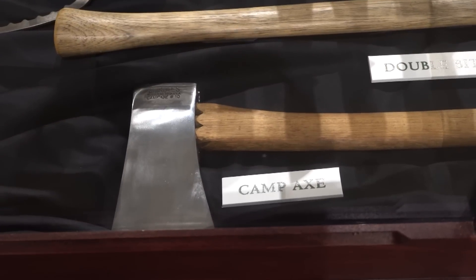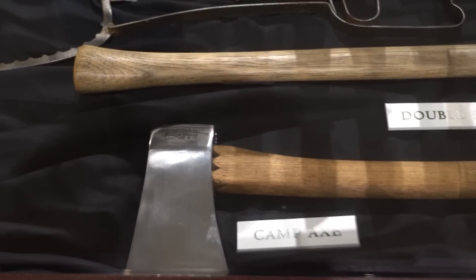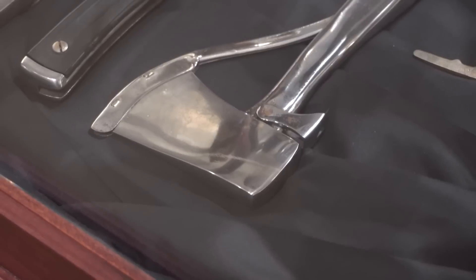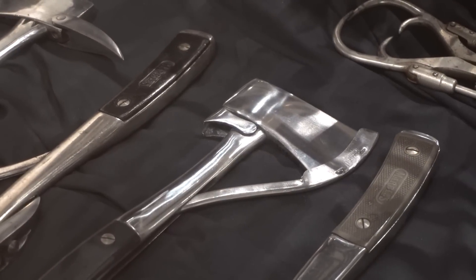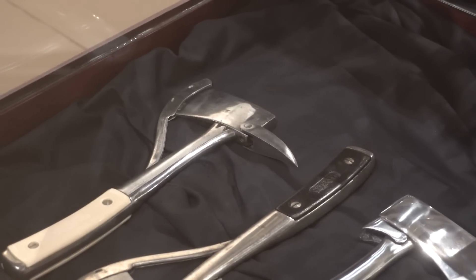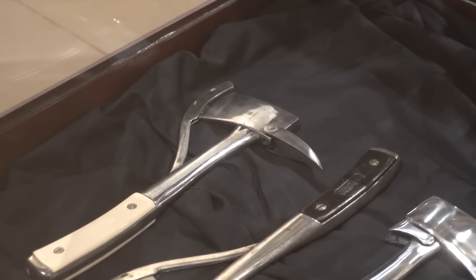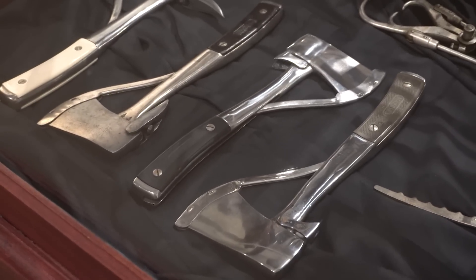The camp axe is standard for splitting firewood, but on the back of the head is a nail puller. He incorporated this feature on his long-handle axes and pocket axes — one has a claw on the back for pulling nails, another has a pick on the back, the number two P, for picking up a chunk of firewood like a pickaroon. He was trying to incorporate multi-uses into his products.